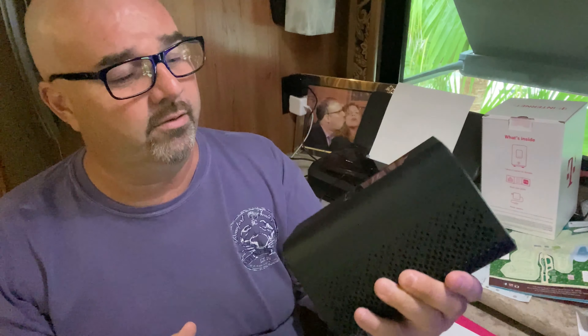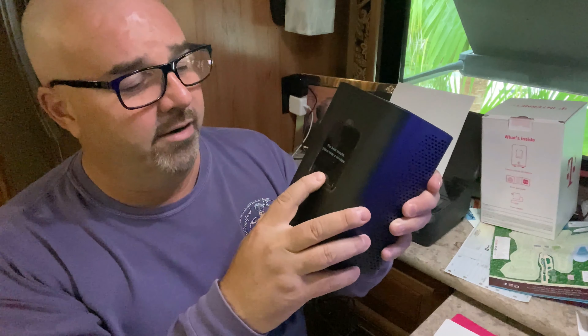We're going to keep the box in case it doesn't work and we need to send it back in original packaging. Let's get this thing hooked up now. We've got the internet device and the plug — pretty self-explanatory, just like so — and there's a power button on the front. Hit that and you get the little pink T-Mobile insignia. Let's give this a few seconds to power up.